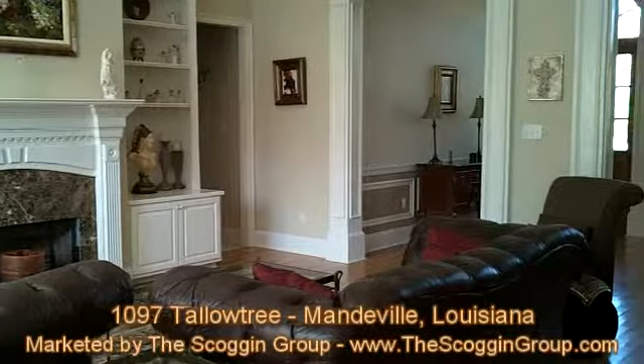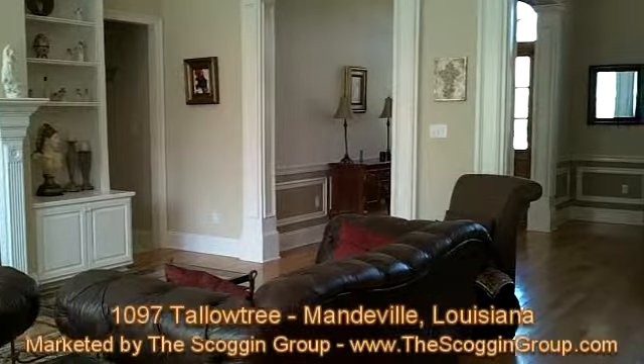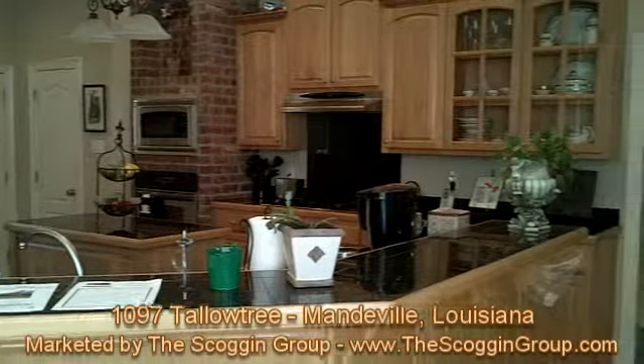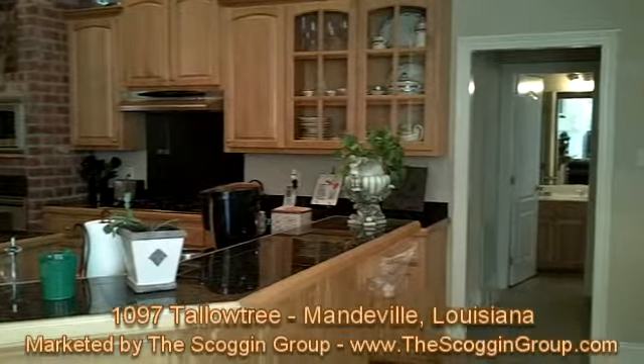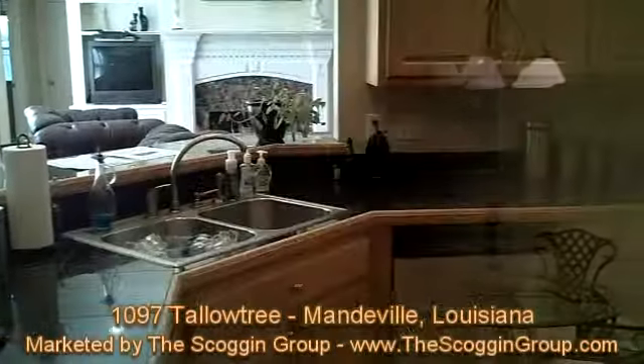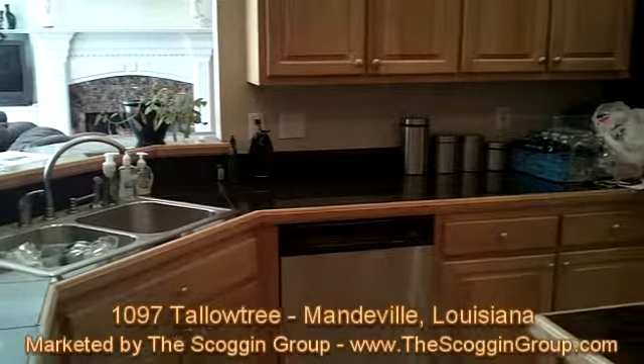It features four bedrooms, three full bathrooms, a dining room, separate laundry room, and office or study. Its gourmet kitchen is equipped with a five-burner gas cooktop, stainless appliances, and granite countertops with breakfast bar, and is perfectly sized for everything from a quick snack to a large dinner.